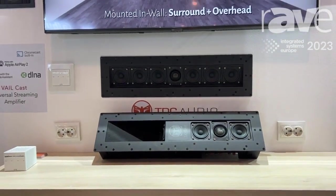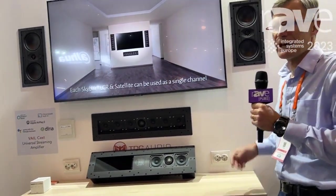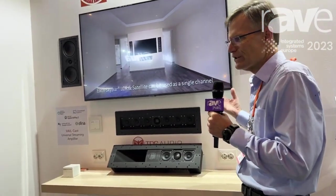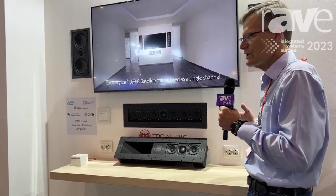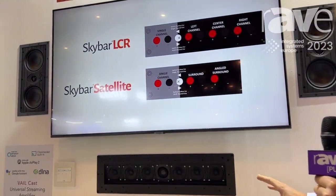A lot of installations and environments don't have the space for large speakers or even small speakers, and many speakers tend to clutter the ceiling or the walls. So this allows you to get all the advantages of seven channels in those discrete boxes.